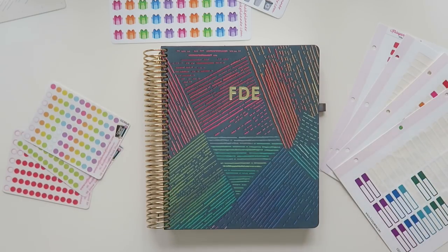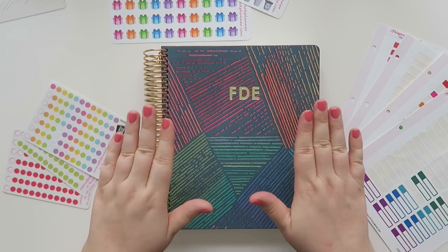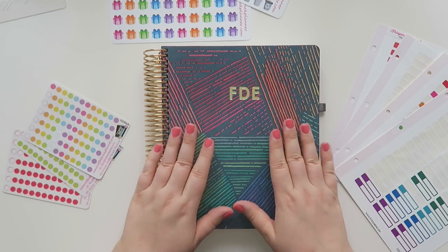Well hello friends and welcome back to my channel. Today we are going to be doing a move-in on my new Erin Condren life planner for 2019.